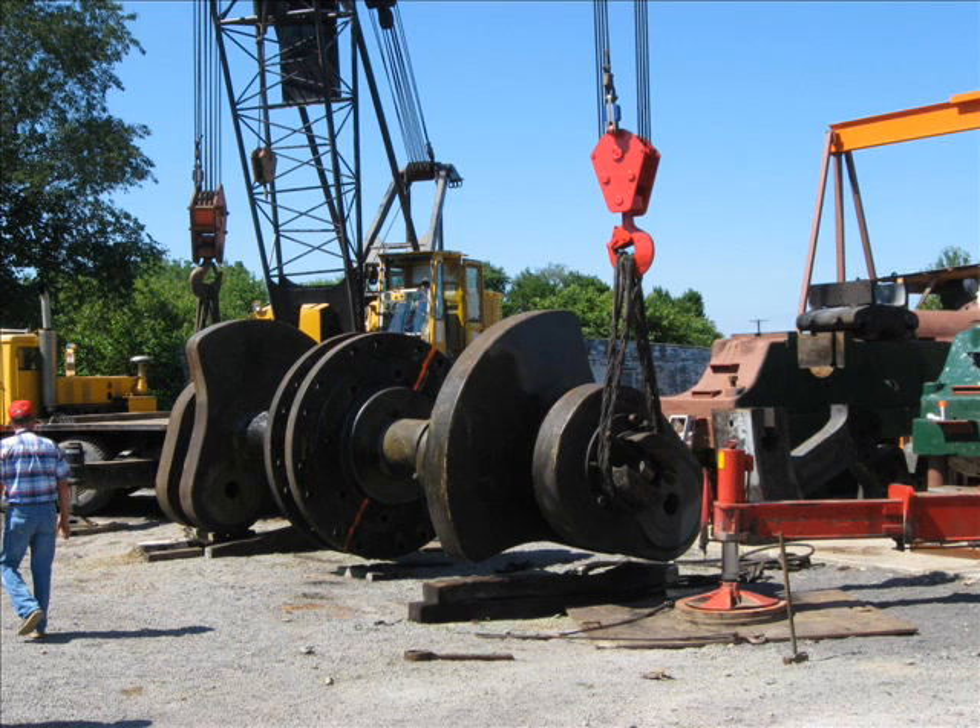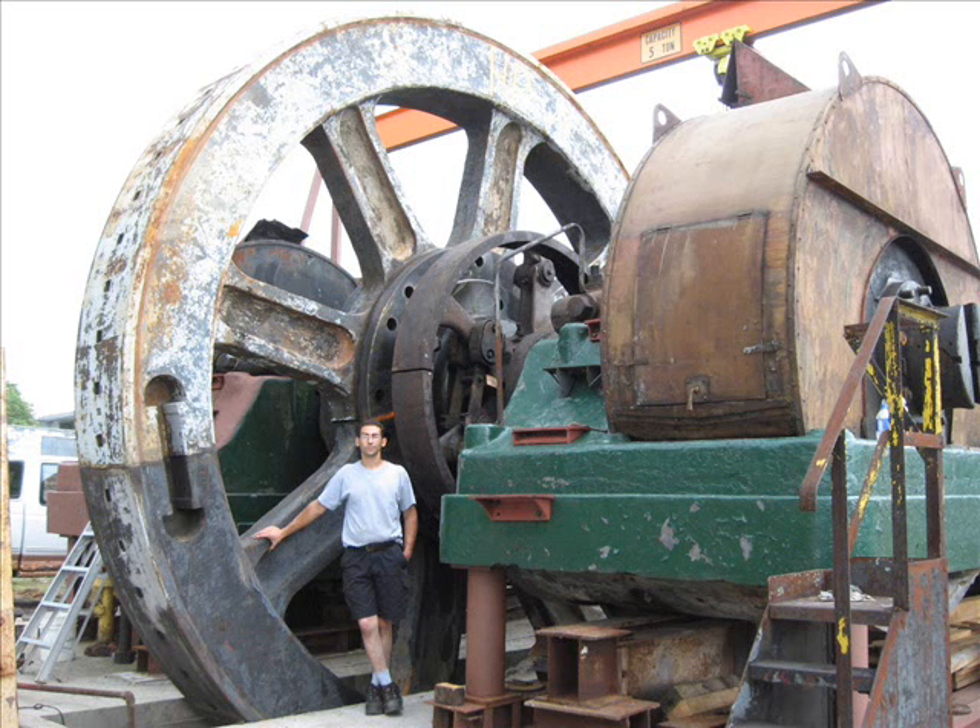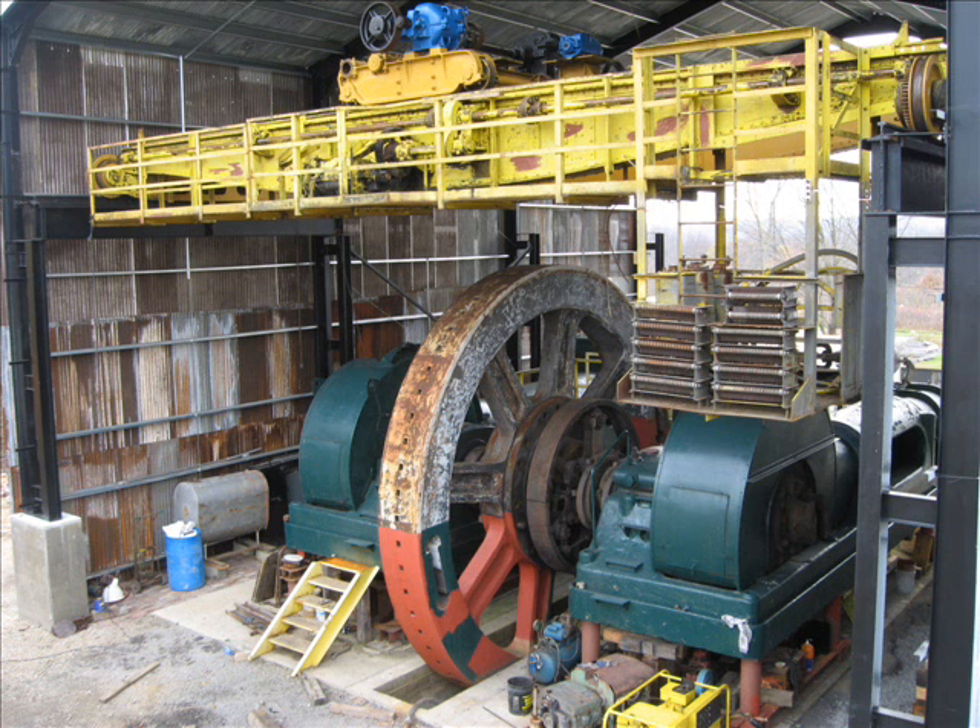Last year we got the engine fully reassembled, and this year we put up a steel building with an overhead crane, trying to recreate what the interior of a steel mill would look like for our industrial museum.